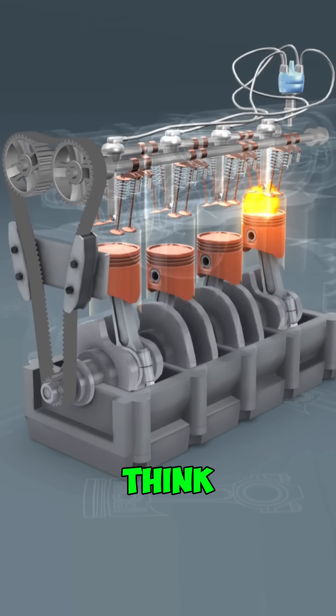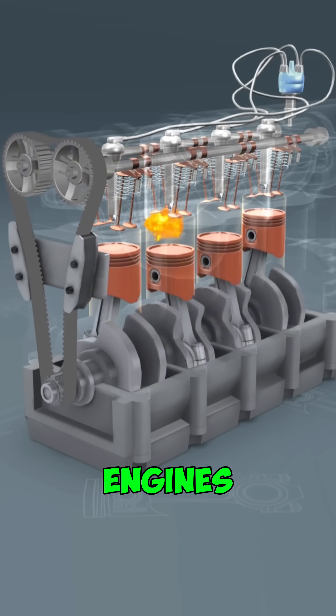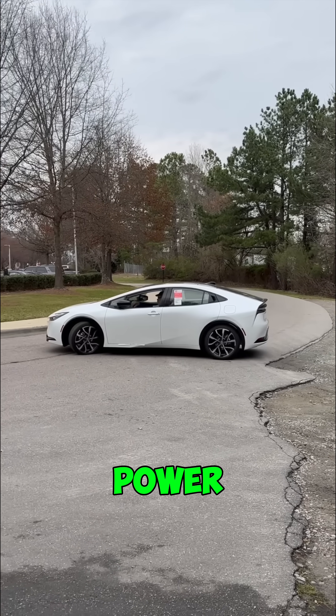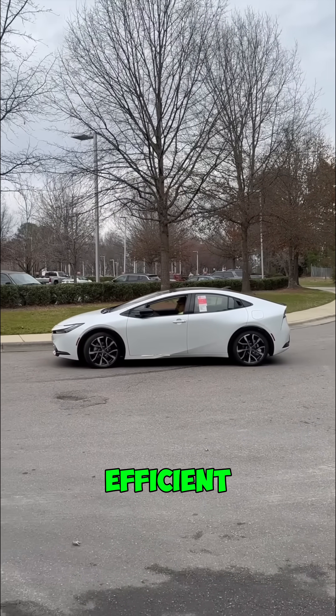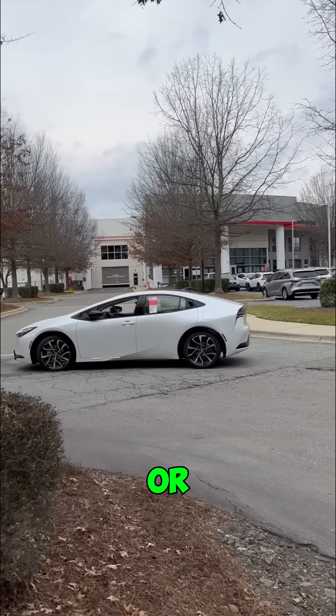Let's start with inline engines. Think of it like stacking things in a straight line — nice and simple. These engines are common in smaller cars and they don't make crazy power, but they're dependable, fuel efficient, and perfect for everyday driving. Think a Honda Civic or a Toyota Corolla.